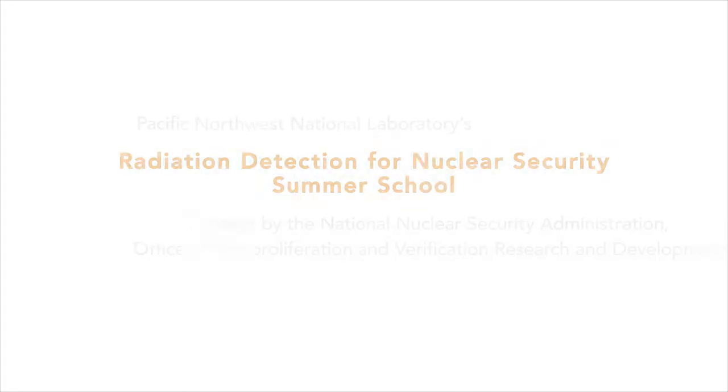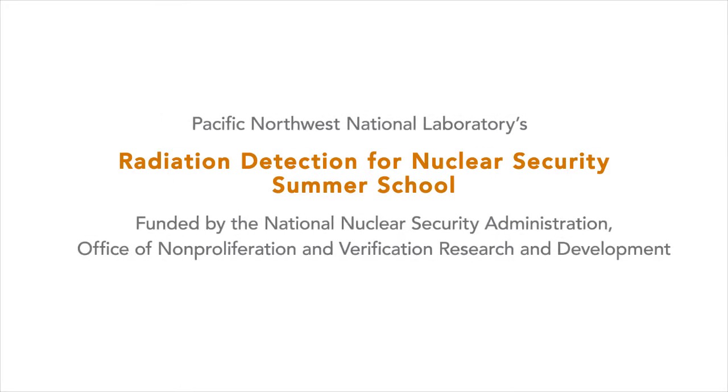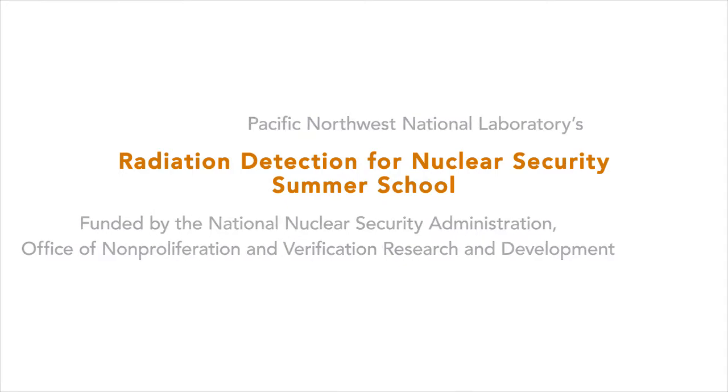I'm Bob Brunkel. I'm a physicist here at Pacific Northwest National Lab. We put on a two-week summer school for primarily graduate students, but also advanced undergraduate students, and the topic was radiation detection as it applies to nuclear security.